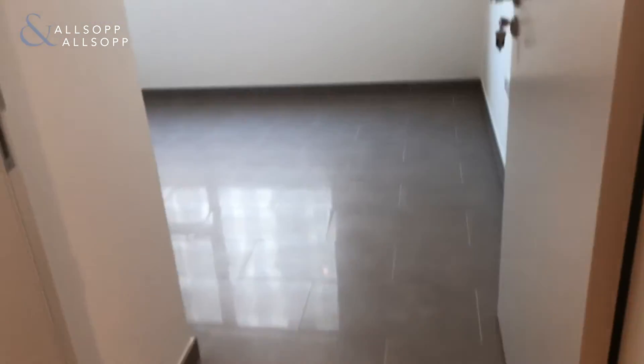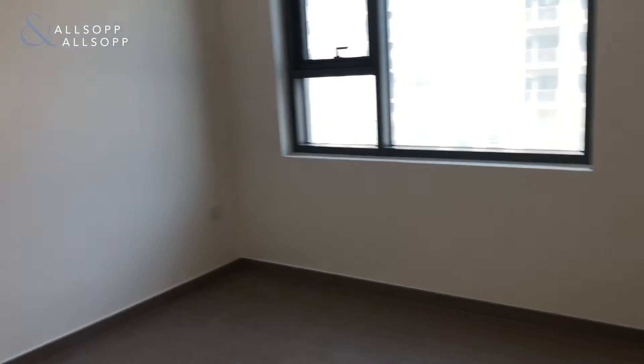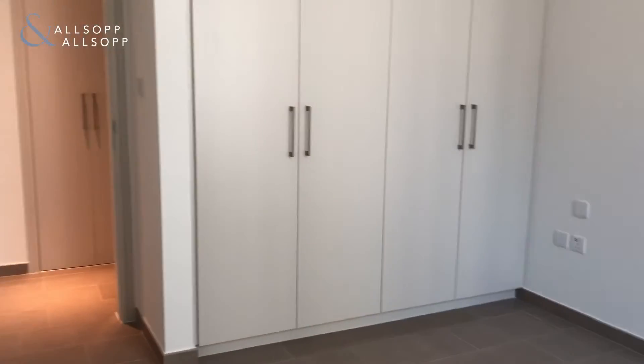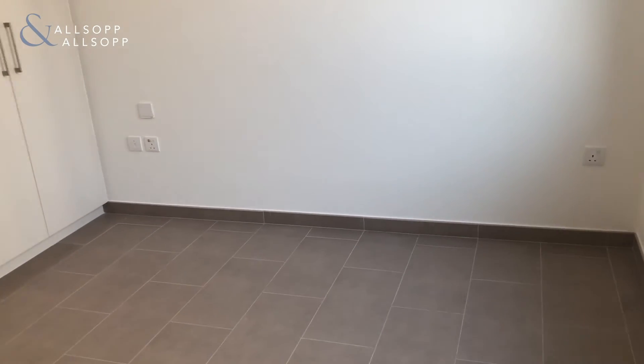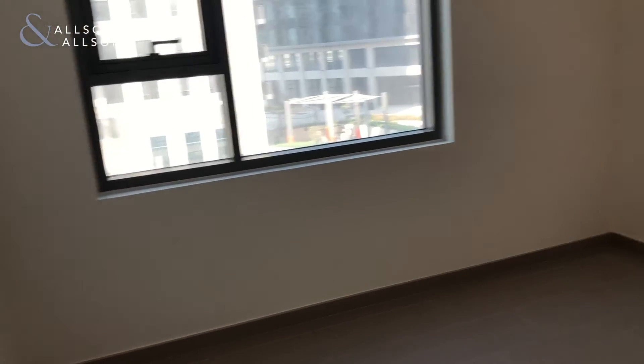A double bed would fit, and maybe a desk or a side table desk. And maybe your TV appliances. It's got in-built wardrobes. Looking from here, there's the width and the length goes like so, just to give you a sense of how it feels.